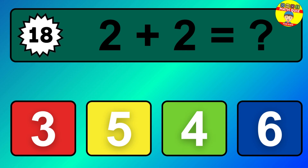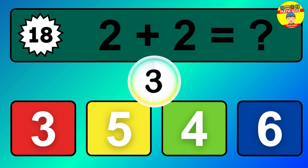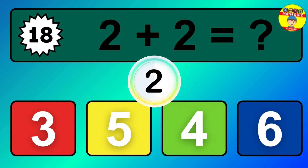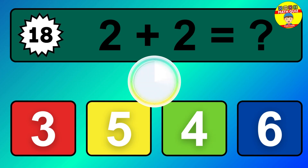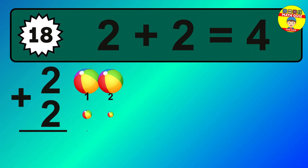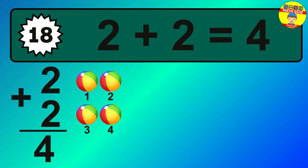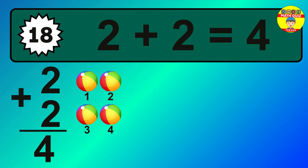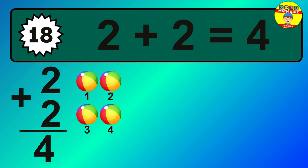Question 18. 2 plus 2 equals what? The answer is 2 plus 2 is 4. Let's count it: 2, 3, 4.